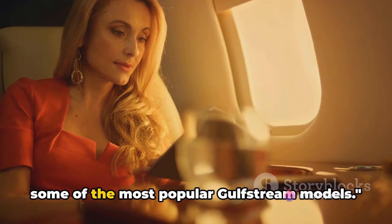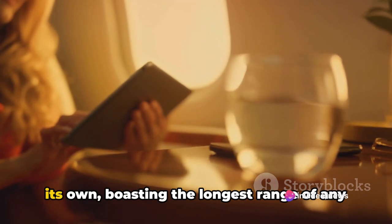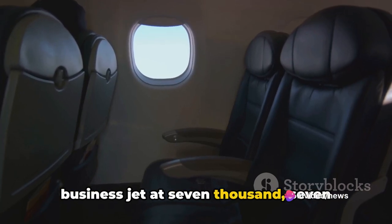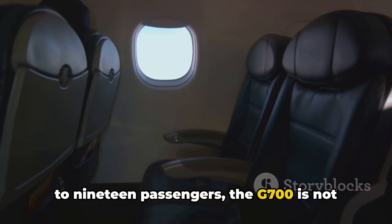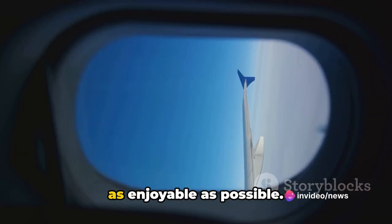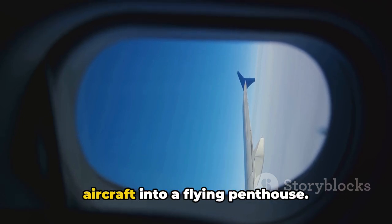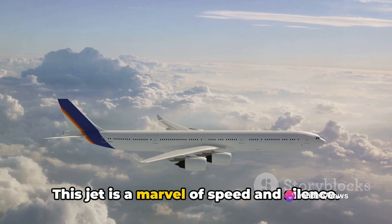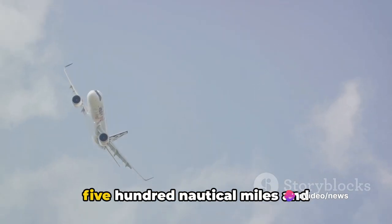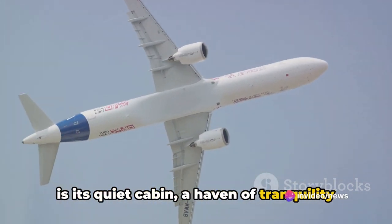At the top of the line, we find the Gulfstream G700 — this flagship model boasts the longest range of any business jet at 7,750 nautical miles. With seating for up to 19 passengers, amenities such as a full galley, conference room, and advanced entertainment systems transform this aircraft into a flying penthouse. Next in the lineup is the Gulfstream G650, capable of flying up to 7,500 nautical miles and accommodating up to 18 passengers, cruising at Mach 0.90, with a remarkably quiet cabin — a haven of tranquility high above the clouds.